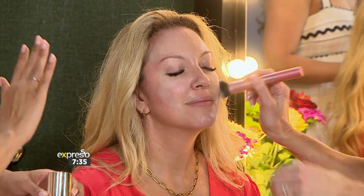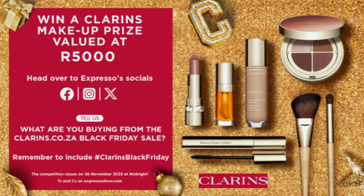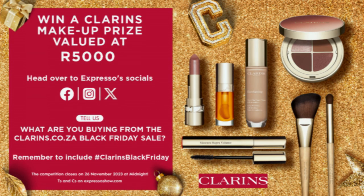Jules will finish off on Bailey's skin and apply that foundation. You can have luxury beauty at incredible prices — shop exclusive Black Friday deals on clarence.co.za and get up to 35% off skincare and makeup products. This offer is valid until the 26th of November. One lucky viewer stands the chance of winning a makeup prize valued at R5,000, including a one-on-one makeup lesson with Jules and an online voucher to shop Clarence Makeup favorites. Visit Expresso's Facebook, X, or Instagram page and answer: What are you buying from the clarence.co.za Black Friday sale? Include the hashtag ClarenceBlackFriday. Competition closes midday Sunday the 26th of November. T&Cs at expressoshow.com.